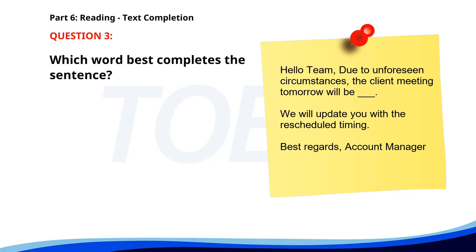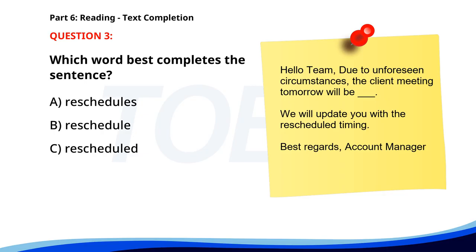Number three. Hello team, due to unforeseen circumstances, the client meeting tomorrow will be ___. We will update you with the rescheduled timing. Best regards, account manager. A. Reschedules. B. Reschedule. C. Rescheduled. D. Rescheduling. The correct answer is C: Rescheduled.